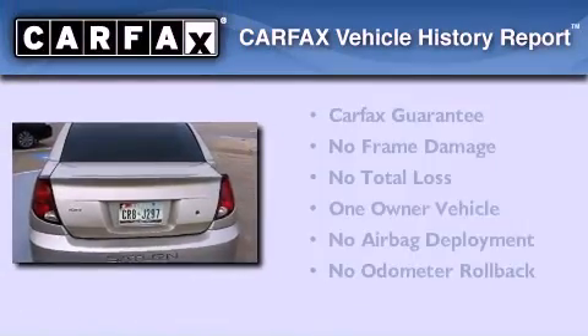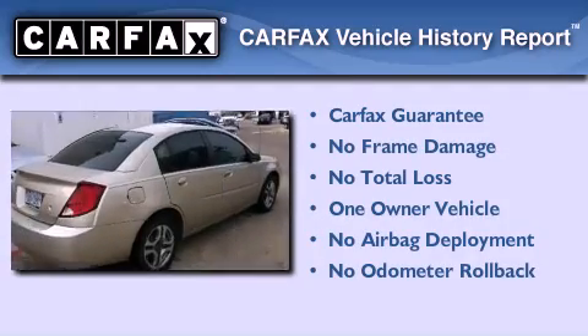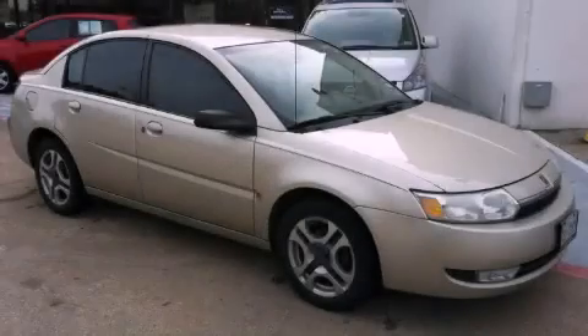This Saturn has had only one owner and it qualifies for the Carfax buyback guarantee. This vehicle won't last long at this price. Call and arrange a test drive now.